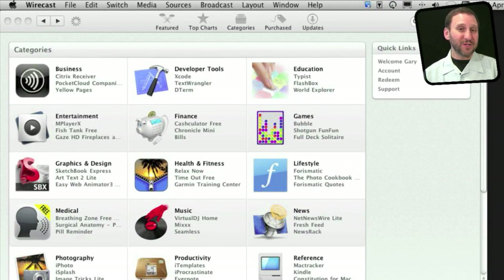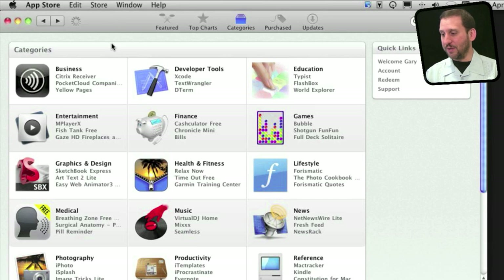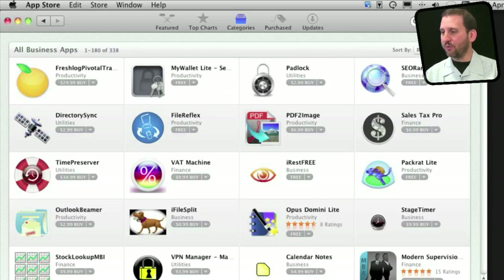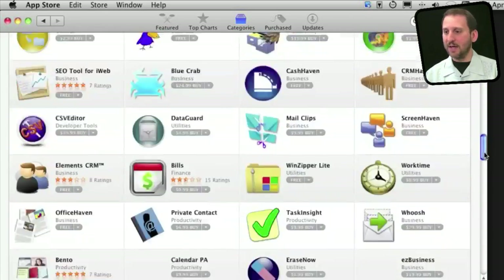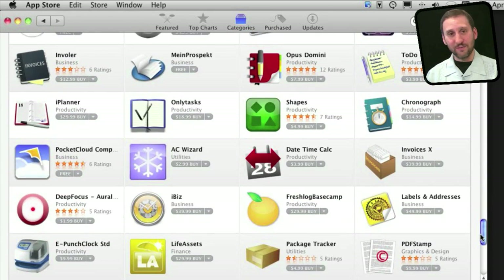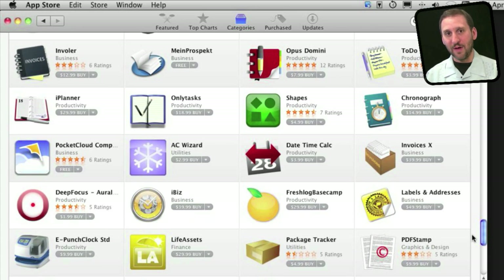Another common misconception is that there is not very much software available for Mac. While it is true that for a long period of time Windows software greatly outnumbered Mac software, now it is a bit debatable. There is still more Windows software out there but a lot of it is old. Now you can clearly see how much Mac software there is with the Mac App Store — if you go into categories, go into something like business and look at all business apps, you can scroll through and see that there are tons and tons of software. And a lot of software is available outside the Mac App Store directly from developers.